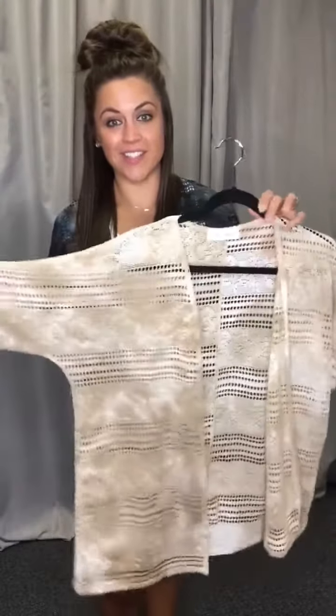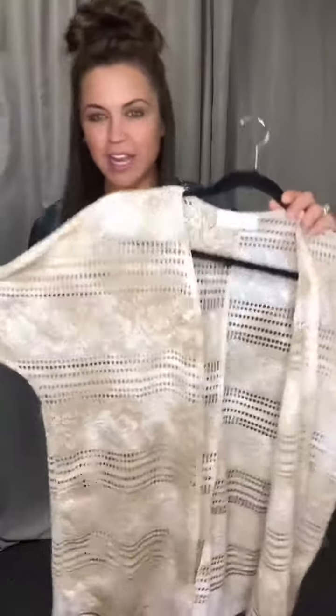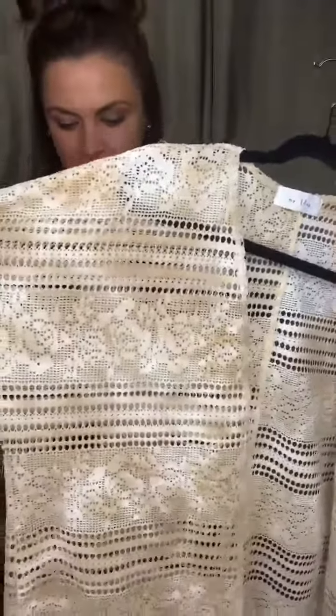So this one is black and navy. And then we have this color that I'm obsessed with — I love this color. It's like ivory cream. I love this one. Small through large also.